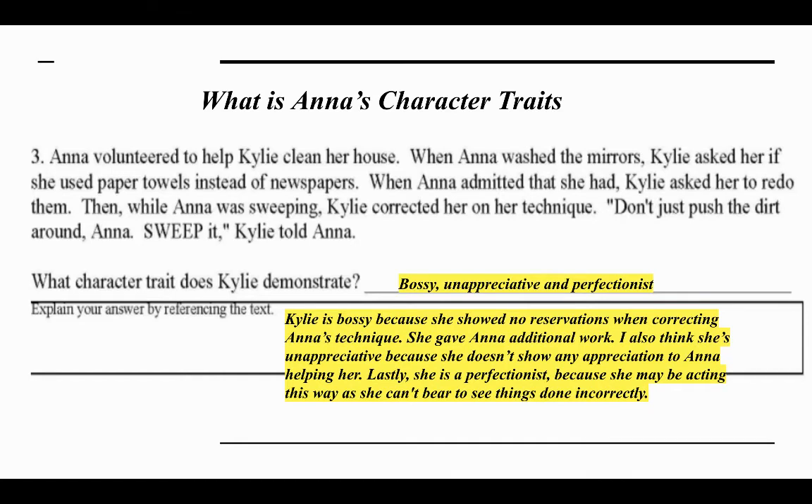I said that Kylie was bossy, unappreciative, and a perfectionist. I think Kylie is bossy because she showed no reservation when correcting Anna's technique and gave her additional work — she was just bossing her around. I also think she doesn't really appreciate Anna, as Anna volunteered to help her clean her house. Lastly, I think she's a perfectionist because she can't bear to see things done incorrectly. Did you have the same thought? Very good.